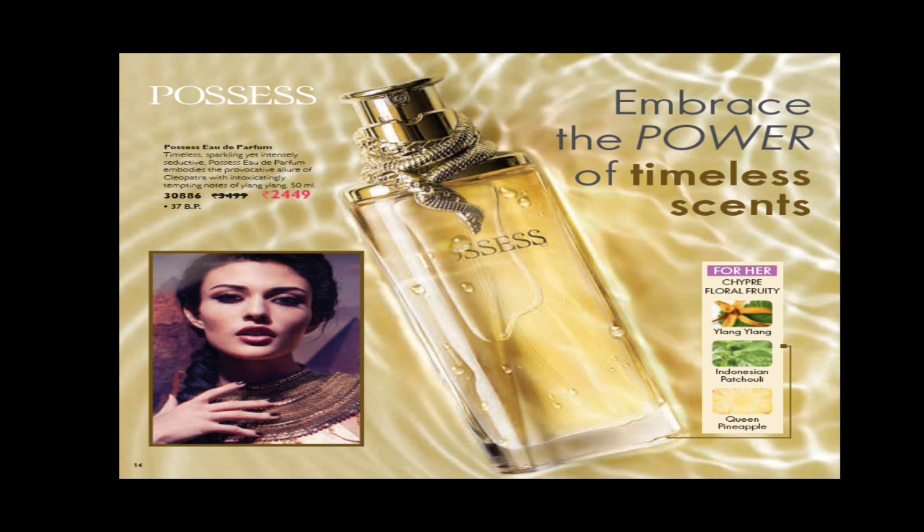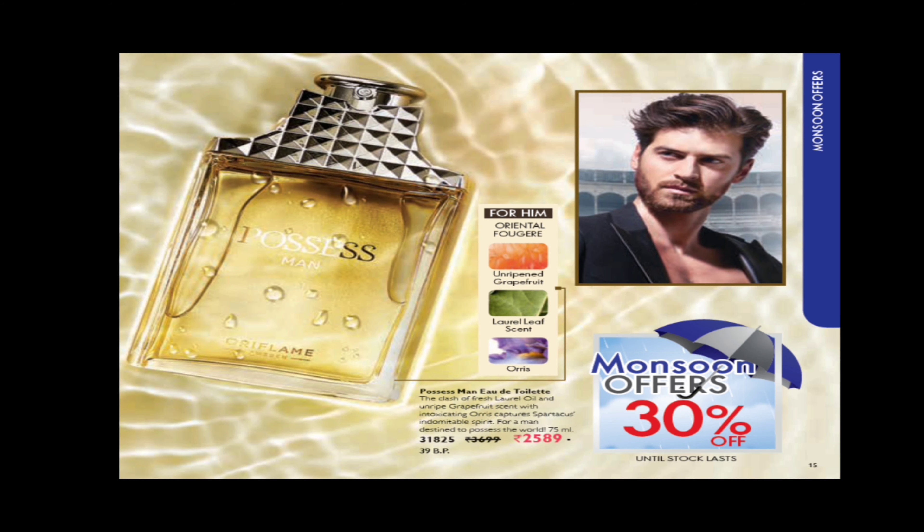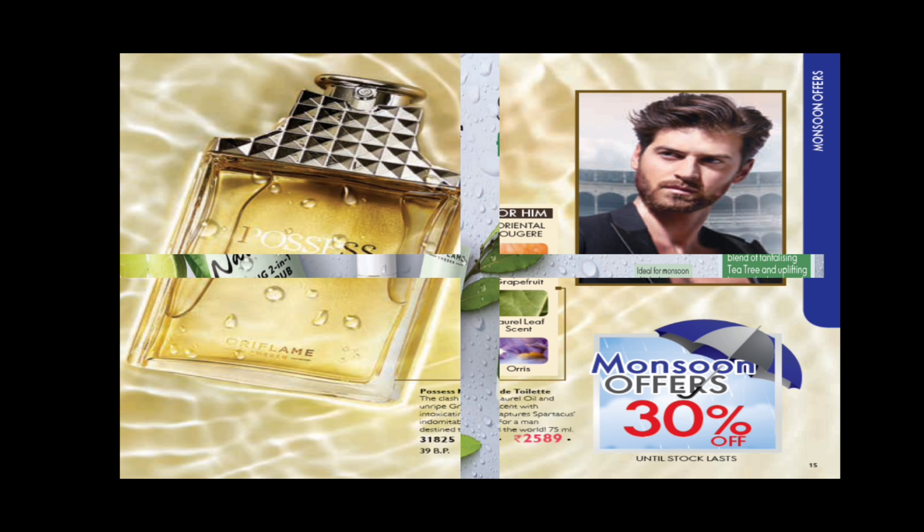The Color Unlimited Gel has a long lasting and smudge proof formula. There is also a very sophisticated perfume for women called Possess — it is Lang Lang, and the major ingredients include Indonesian Patchouli and Queen Pineapple. It comes in a very sophisticated, elegant bottle shape. We also have a processed men's perfume at 30% off, with main scent notes listed.